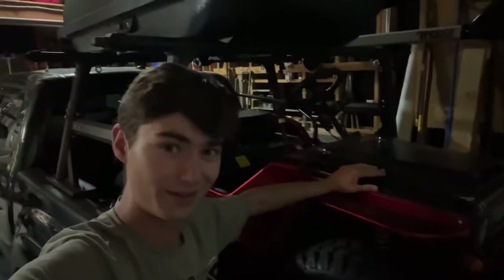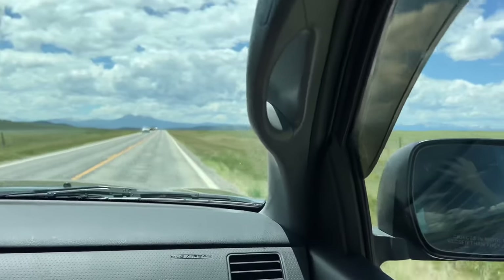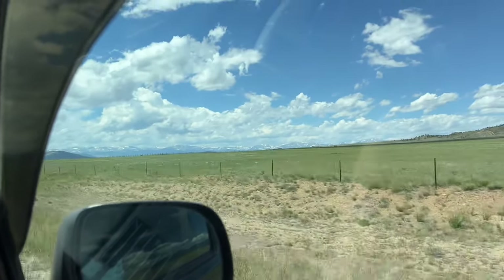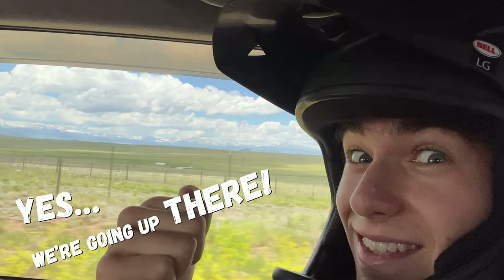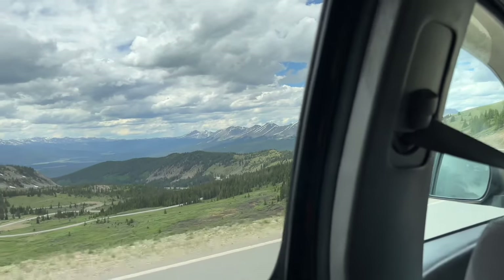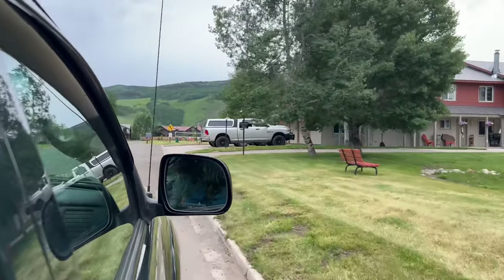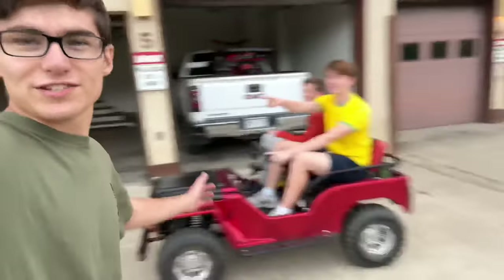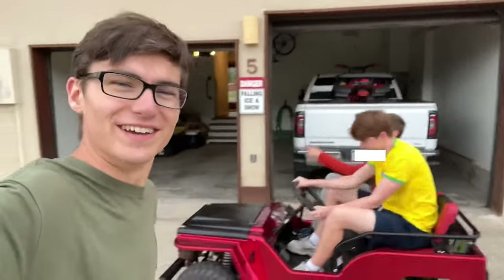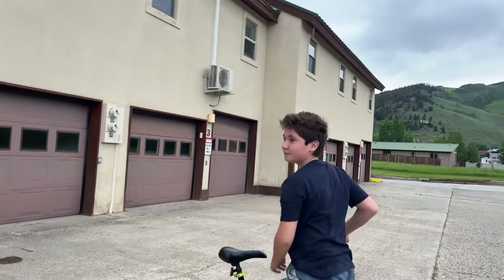Well, I think we're ready. So we just made it to the condo, and we have Sterling and Berenger, who just disappeared. But these guys are going to be here on the trip with us, and they're going to help us destroy the mini-jeep. If you guys are unfamiliar, these guys helped us build our epic snow cave back in March.